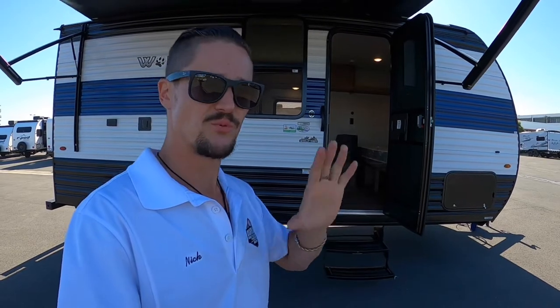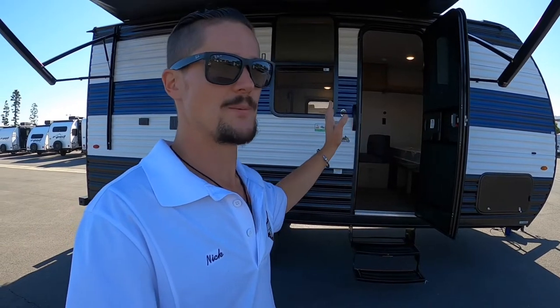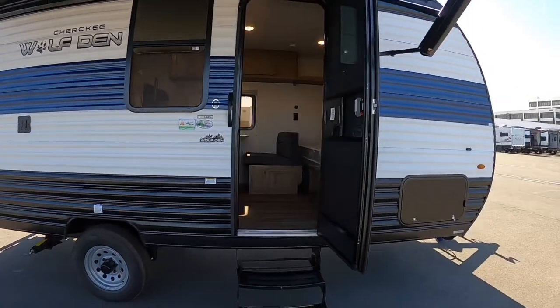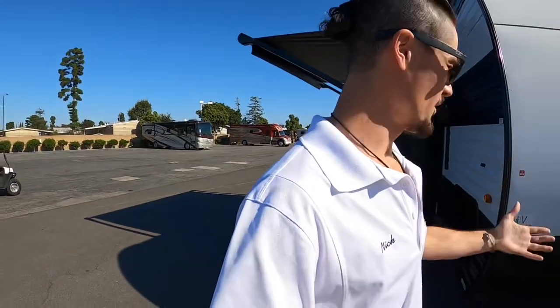They're very inexpensive trailers to get you going. If you already have a generator, fantastic, or if you're the type of person that only likes to camp at places with hookups and don't want to go off-grid, this is perfect for you — because you need to be hooked up to have your fridge running. There is no propane, so it does not have a propane-driven water heater, burner stove, or barbecue outlet like the other Wolf Pups have.